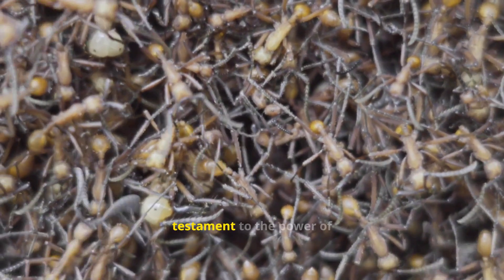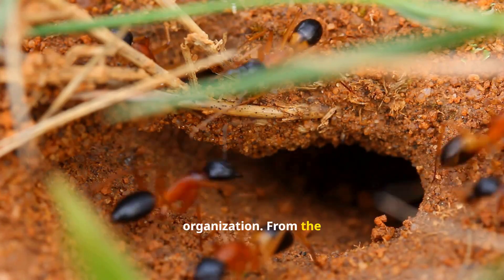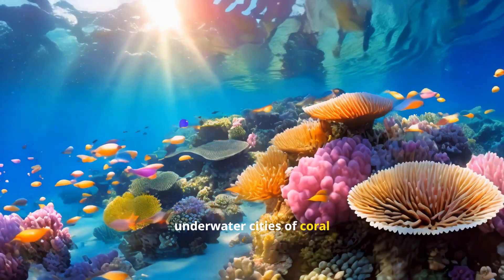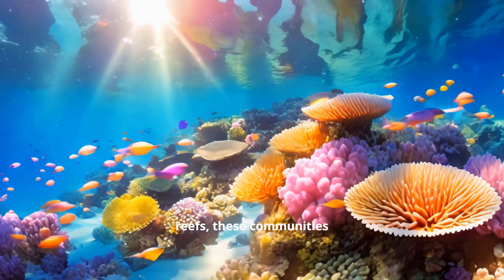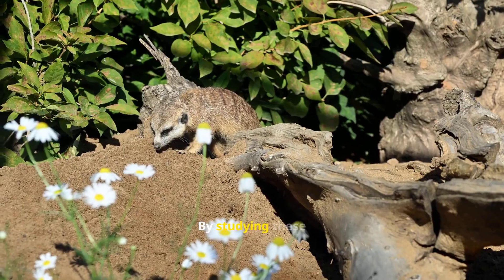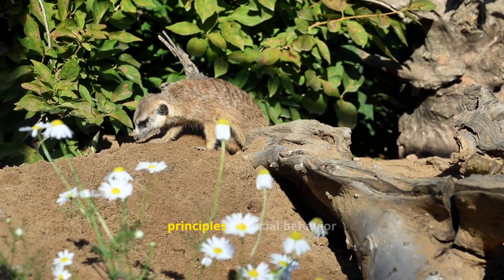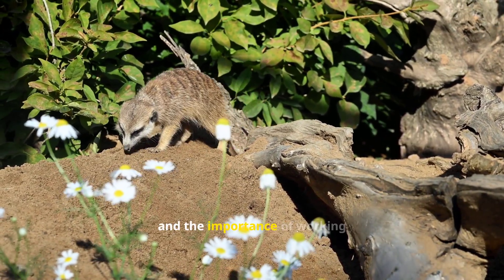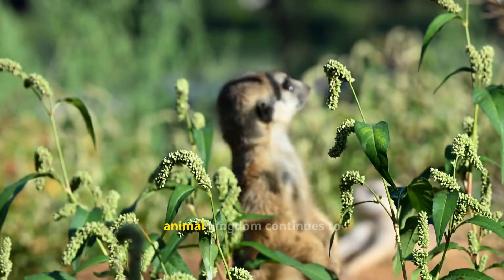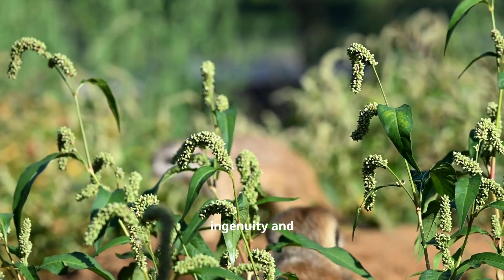Animal colonies are a testament to the power of cooperation and social organization. From the intricate societies of ants and bees to the underwater cities of coral reefs, these communities demonstrate the remarkable diversity of life on Earth. By studying these fascinating creatures, we can gain a deeper understanding of the principles of social behavior, and the importance of working together to achieve common goals. The animal kingdom continues to inspire and amaze us with its ingenuity and resilience.